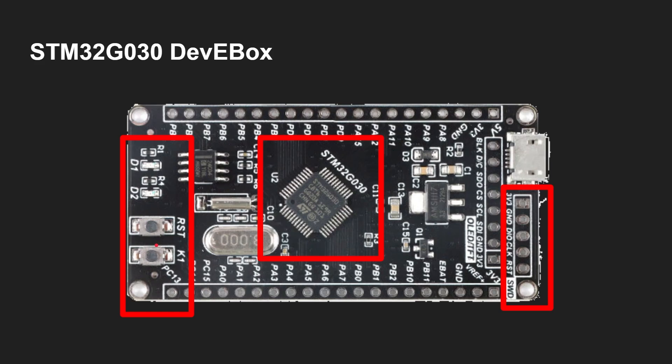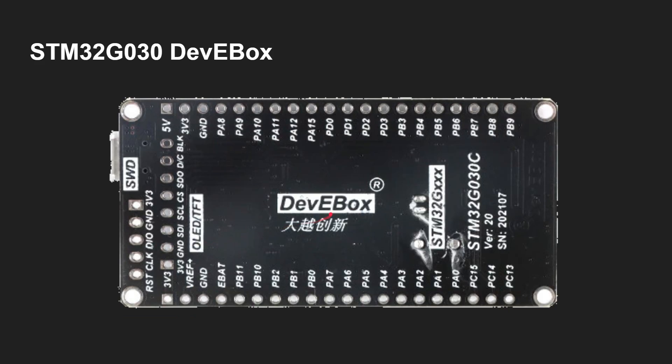There are a couple of buttons: one is reset and one is programmable. On the reverse side you can see the name of the Dev Ebox board, which I got from AliExpress. I'm not affiliated in any way, but I like the labeling — lots and lots of labeling, which does make it a lot easier to use.